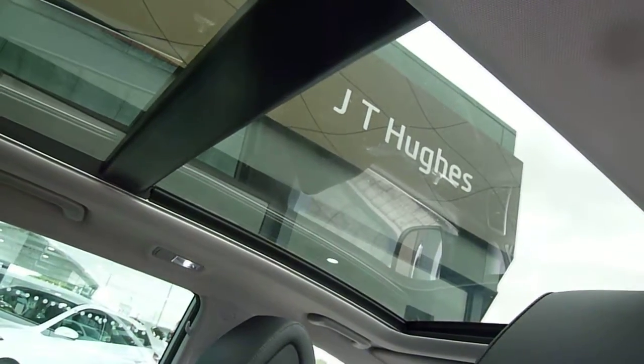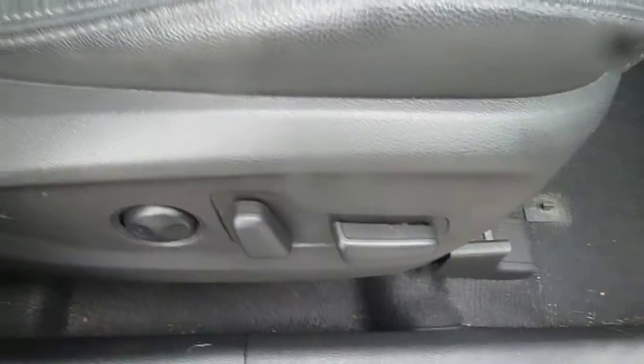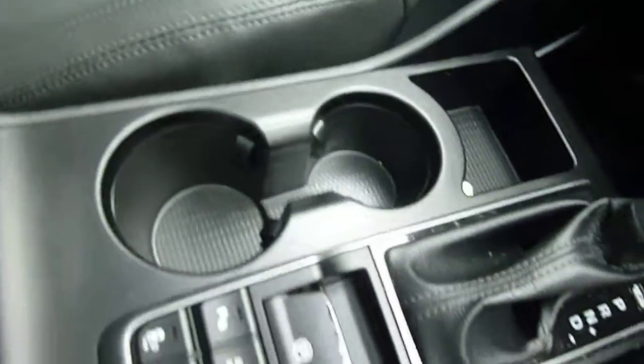The front part of the sunroof you can tilt it up or slide it open. Now this car has done just under 12,000 miles and has been very well looked after — a really nice example. The front seats are really nicely shaped and supported, both electrically adjusted. You've got your centre armrest with some storage inside and a couple of cup holders.